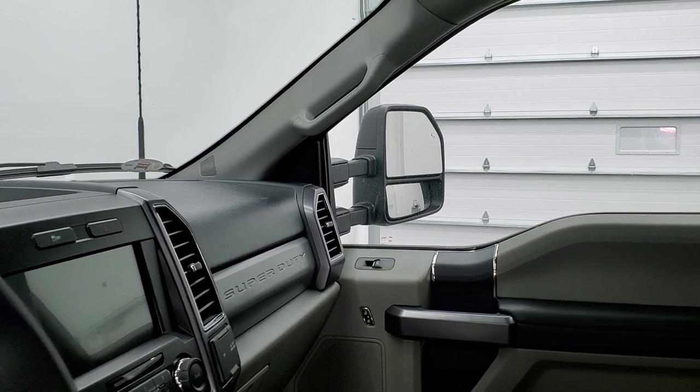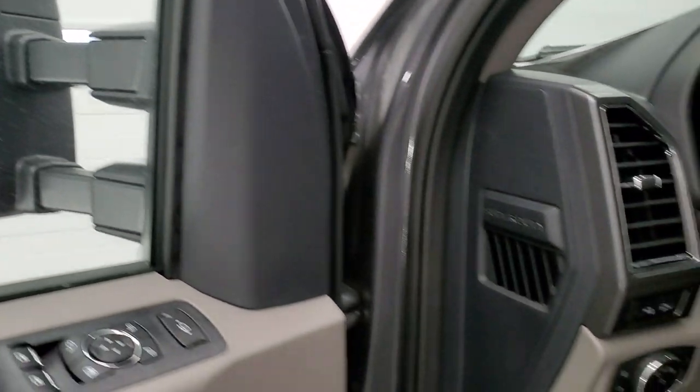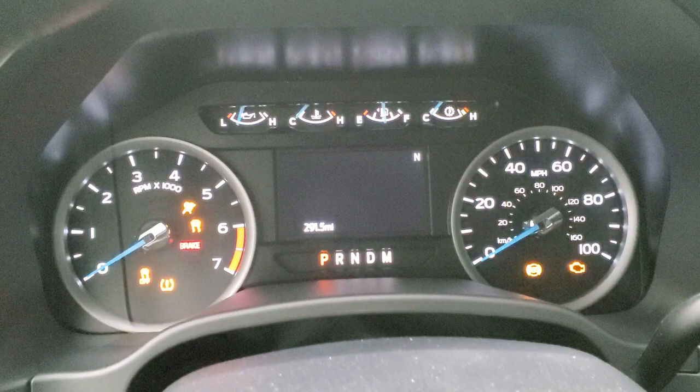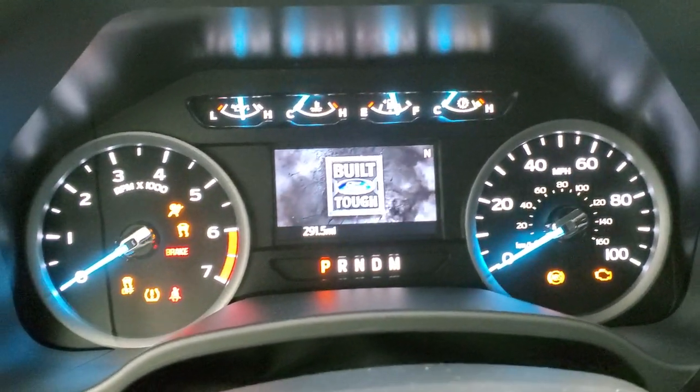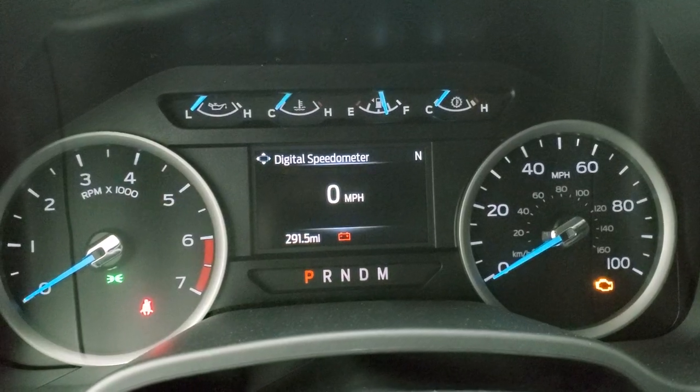And of course this truck is going to have the full factory bumper to bumper and powertrain warranty on it as well. We'll hop inside, check out the miles, radio and everything that this truck has to offer on the interior. You can see that this one only has 291 miles on it.